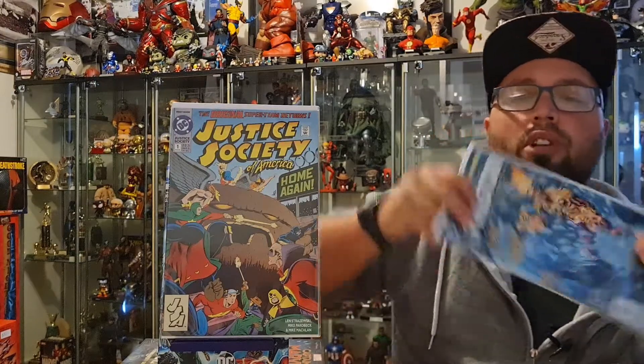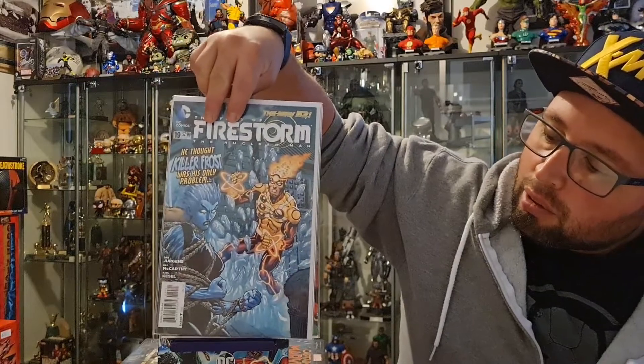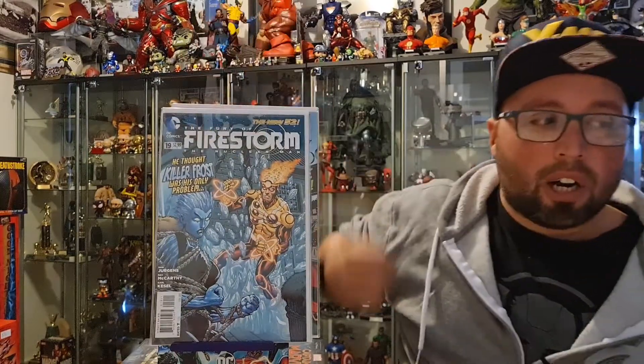Another book that seems to be going up in price but hasn't jumped dramatically lately is the Fury of Firestorm. This book is a minor key as well — it's the first appearance of the third Killer Frost.